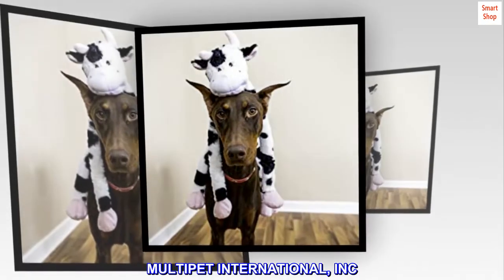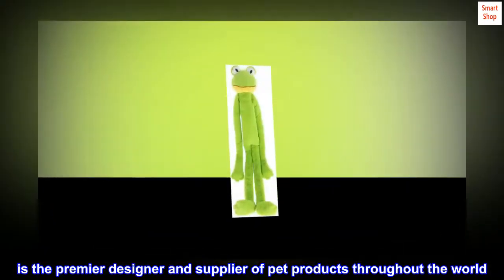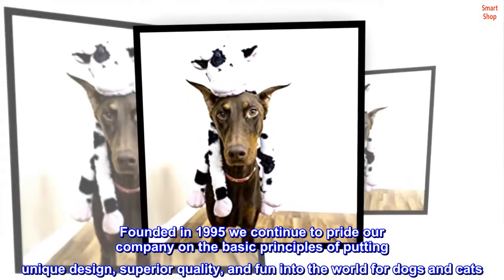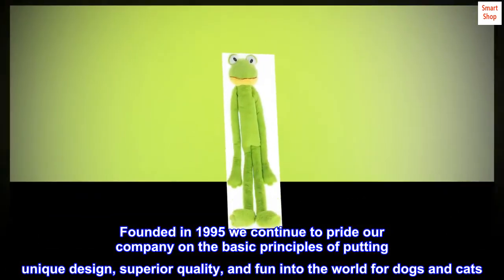MultiPet International, Inc. is the premier designer and supplier of pet products throughout the world. Founded in 1995, we continue to pride our company on the basic principles of putting unique design, superior quality, and fun into the world for dogs and cats.